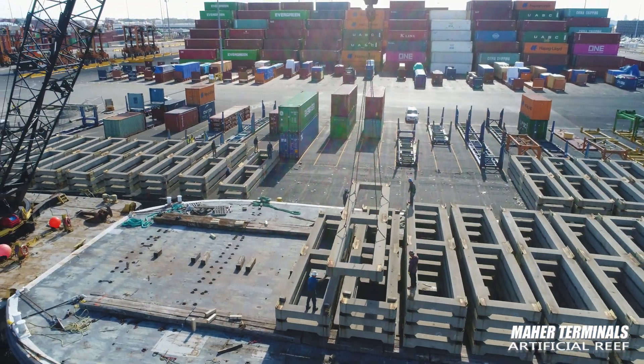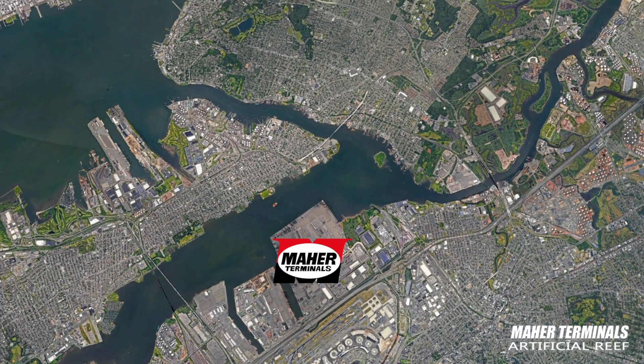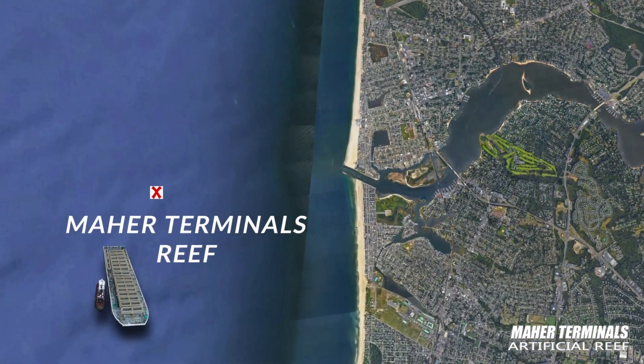Today, Mar has written a new and final chapter in the long life of those platforms. The story begins at the Port Elizabeth waterfront and literally ends — or should we say continues — nearly 70 miles south at the bottom of the Atlantic Ocean.